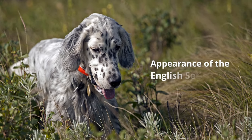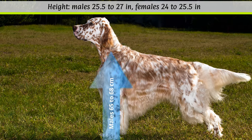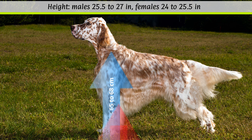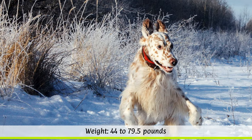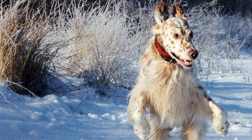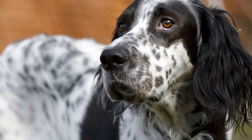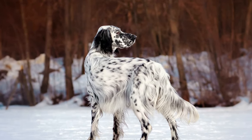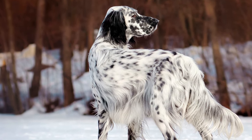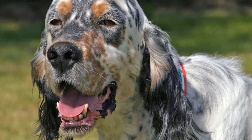Appearance of the English Setter. According to the breed standard, the height at the withers should reach between 65 to 68 cm for males, and 61 to 65 cm for females. The weight, which is not fixed, ranges from 20 to 36 kilos depending on the sex. English Setters reach an average age of 11 to 12 years. Its long, silky, slightly wavy coat is permitted in black and white, orange and white, brown and white, or tricoloured. Tricoloured English Setters also have tan markings on the head, paws and chest.